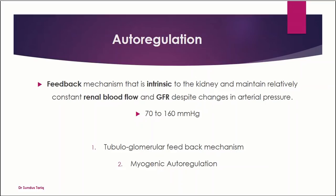The third important mechanism is the autoregulatory mechanism. Autoregulation is a feedback mechanism intrinsic to the kidney that maintains relatively constant renal blood flow and GFR despite changes in arterial pressure. Whenever arterial pressure increases or decreases, intrinsic mechanisms within the kidney regulate its own blood flow and glomerular filtration rate. These autoregulatory mechanisms act when mean arterial pressure changes from 70 to 160 mmHg. The two important mechanisms are the tubuloglomerular feedback mechanism and myogenic autoregulation.